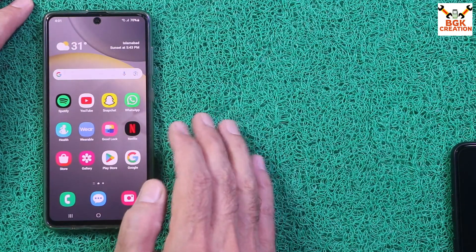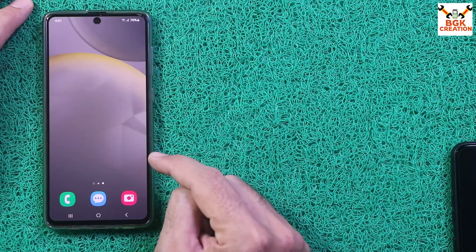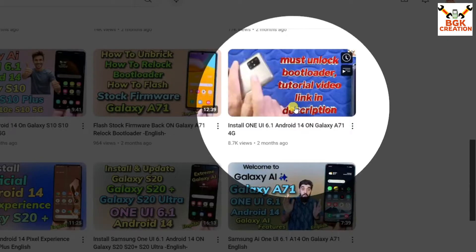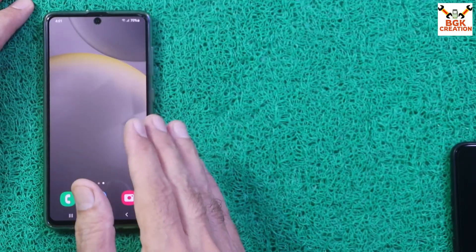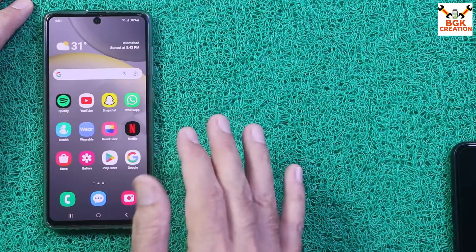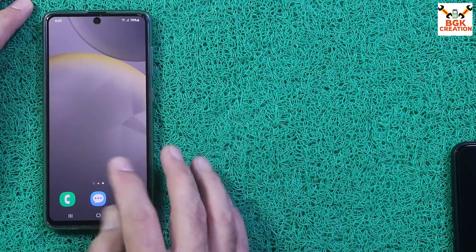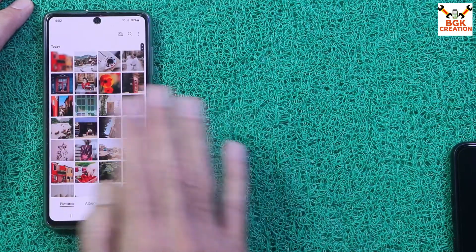Before starting the procedure, your mobile phone must have an unlocked bootloader. If you don't know how to unlock the bootloader, I will provide a tutorial video link in the description — either the One UI 5.1 or One UI 6.1 flashing video where I showed how to unlock the bootloader before flashing custom recovery.